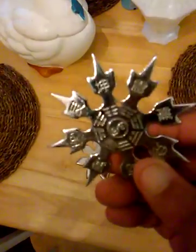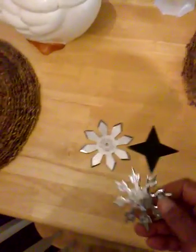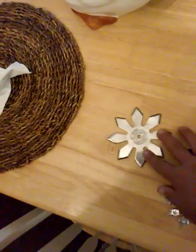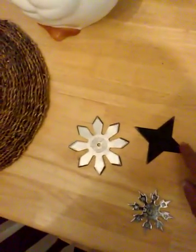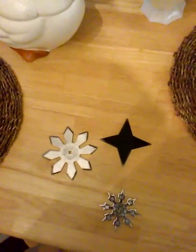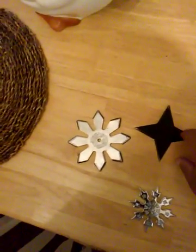Some of them are quite ornate — samurai would use fancier designs like this one, because they were a little more elaborate than what the ninjas used. The ninjas would use simpler designs, like these two right here. A ninja would blacken theirs in a fire to give them a smoky color so they don't glint.